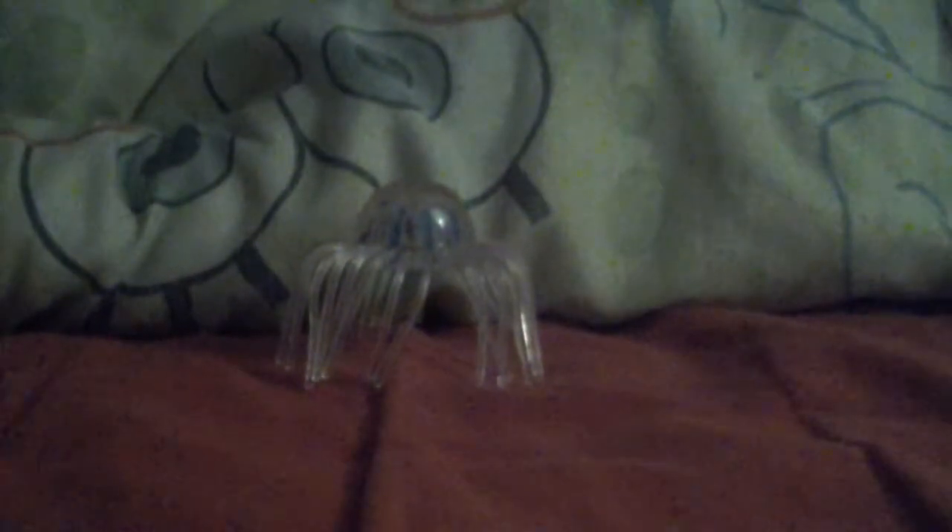Jellyfish is a type of invertebrate of the oceans, having no skeletons, no eyes, no brains, no muscles, no tendons, and no organs such as no stomach. Jellyfish has tentacles, head, and mouth only.